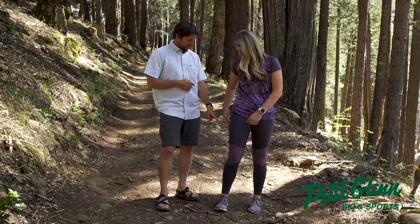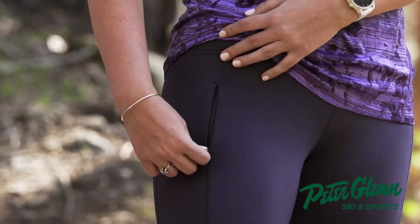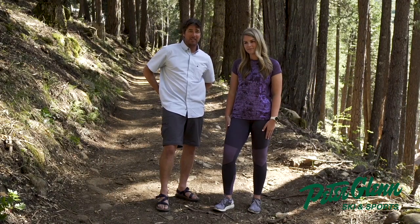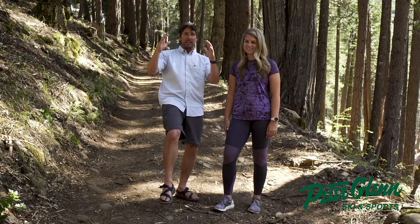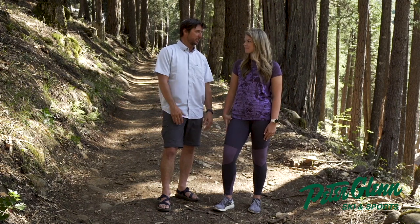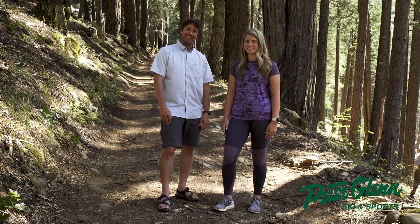And she also pointed out this nice pocket here. She mentioned that the pocket, instead of being in the back like some competitors — where when you're on your back doing sit-ups or whatever you feel like you're rolling over your wallet or credit card — it's on the side.